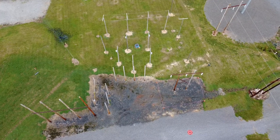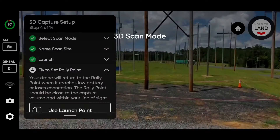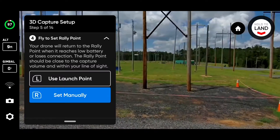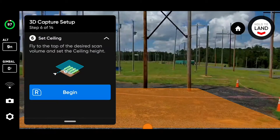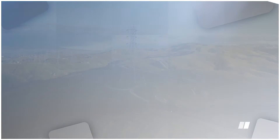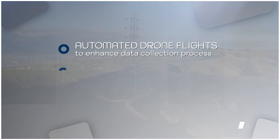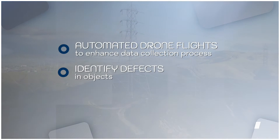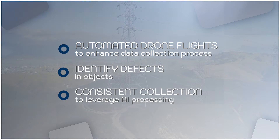In terms of AI, we're exploring a few different technologies inside of transmission. We're beginning to look into some pilots with machine learning for processing images, identifying objects as well as defects, and also trying to understand the AI in terms of the capture philosophy. Along this project with EPRI, we are a partner in this program to look at how automated drone flights can enhance the data collection process in terms of identifying defects and objects of interest, and then doing it in a consistent manner that can be leveraged into some sort of AI processing server.